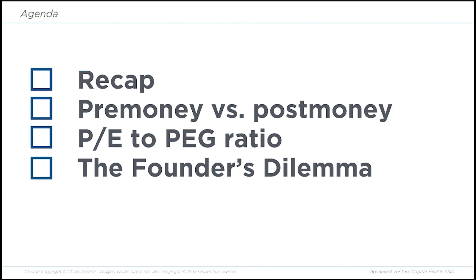Here is what we will cover in this video. We'll recap the course at this point, talk about calculating pre-money versus post-money valuation, the value of certain ratios in analyzing a company and its growth rate and financing, and we'll also talk about what's called the founder's dilemma.